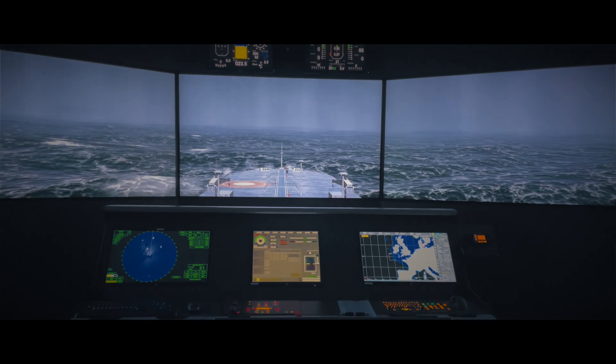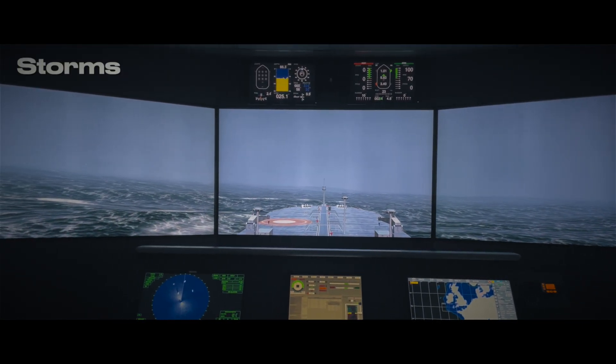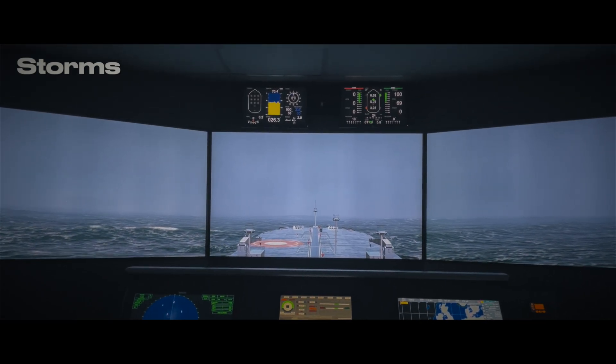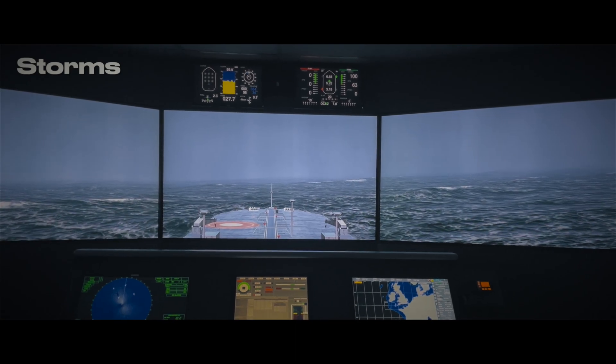Coming up last, and my personal favorite, is ship in storm. It is very necessary to train officers to take proper and effective actions in these situations, because these situations can create a matter of life and death for the crew.